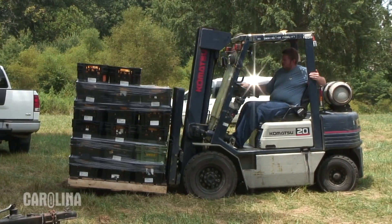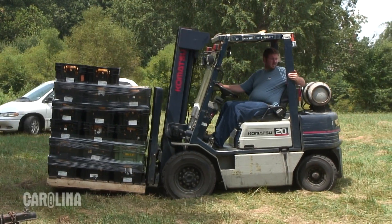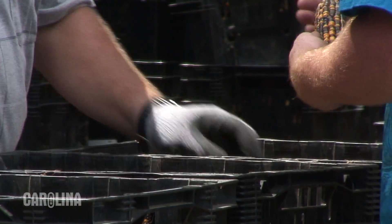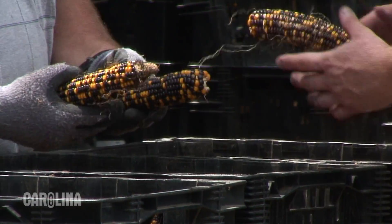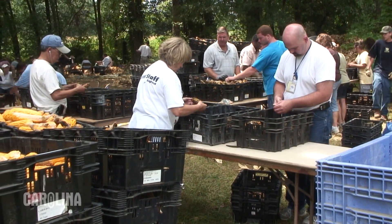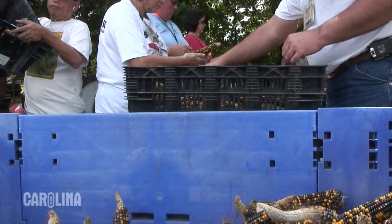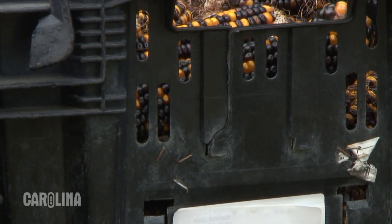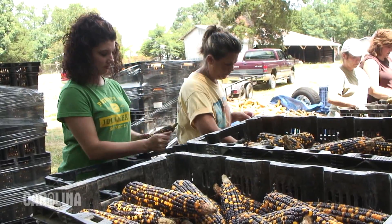Once it is shucked the corn will be stacked into crates. We will have people go through the crates and grade the corn — they will take out ears that have blemishes, missing kernels and so forth, and put them in one group. The perfect ears that have no blemishes and no missing kernels will go into crates and those will be the ears that are sold in our catalog.